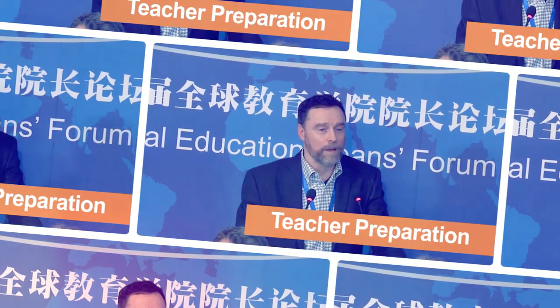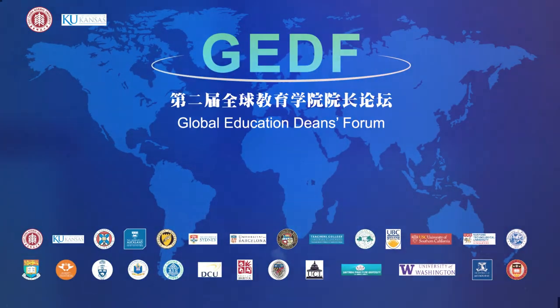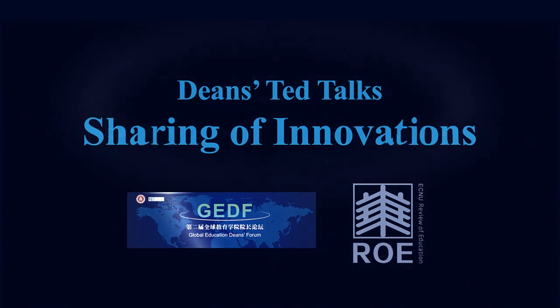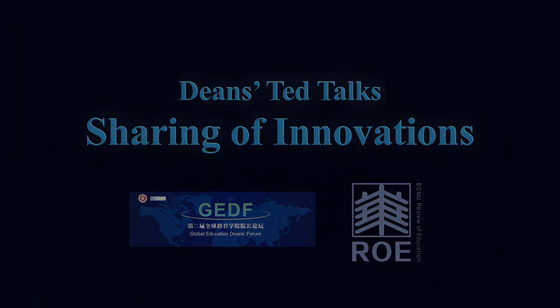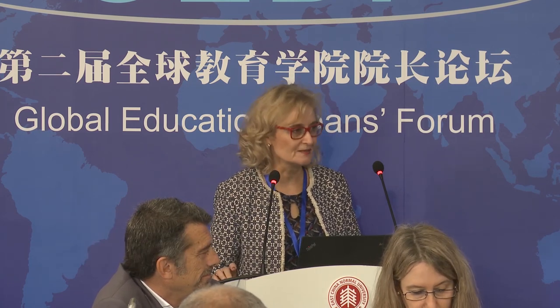There's a concern around the world about how we help young people develop. First, I'm very proud of what we have accomplished, for the very reason that we were able to build a school on our campus in Soweto. To convince management of the university to invest money into building a school, and they agreed to it, I think is a major accomplishment in itself.